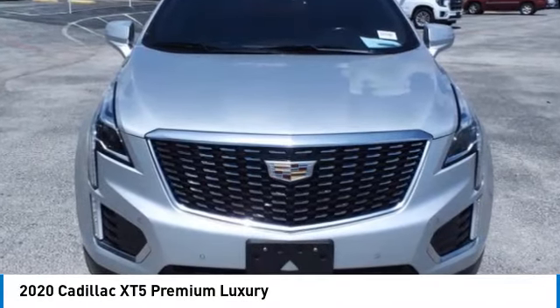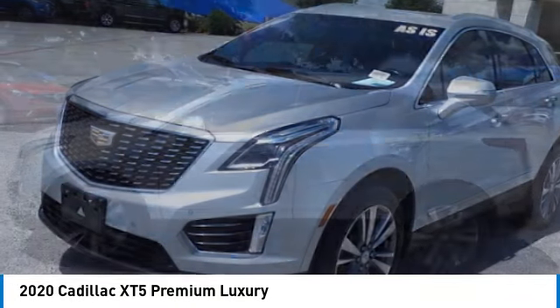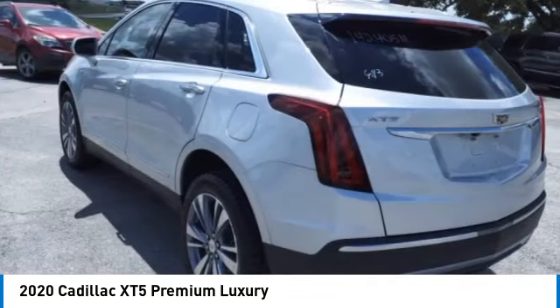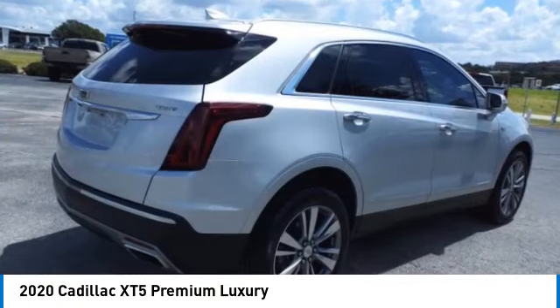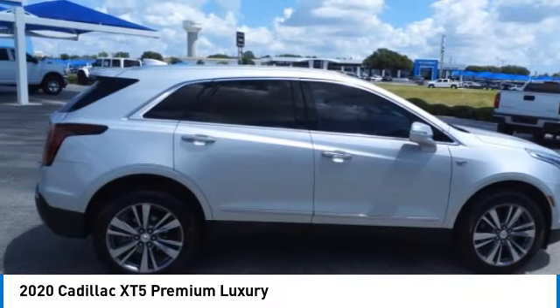Stop by and take a look at the 2020 Cadillac XT5. The Cadillac XT5 was crafted to adapt to your needs while expressing your distinctive sense of style. Visually striking and intelligently designed, this crossover outsmarts any task with progressive technology and an accommodating interior.